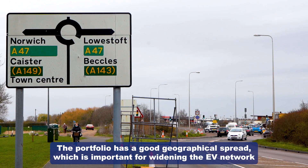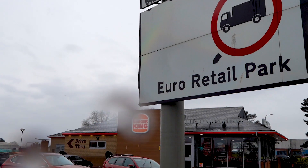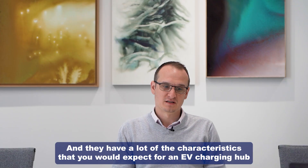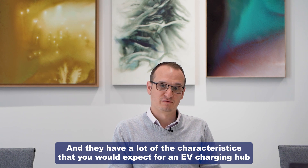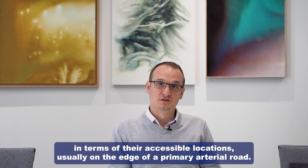The portfolio has a good geographical spread, which is important for widening the EV network and improving accessibility. The sites have a lot of the characteristics you would expect for an EV charging hub, in terms of their accessible locations, usually on the edge of the primary arterial road.